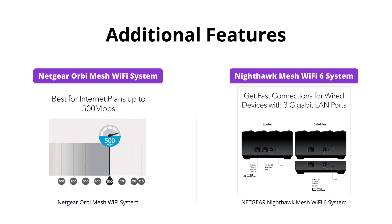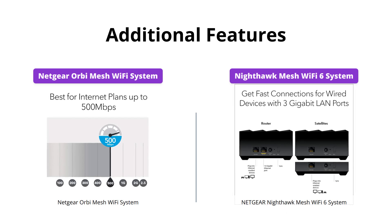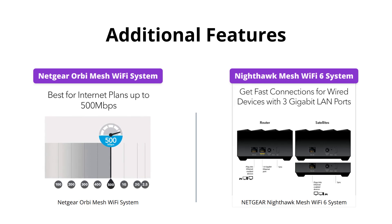However, with the Nighthawk Mesh Wi-Fi 6 system, you can expand your coverage area by 1,500 square feet with each additional Nighthawk Whole Home Mesh Wi-Fi 6 add-on MS60 satellite, which is not possible with the Orbi Mesh Wi-Fi system.